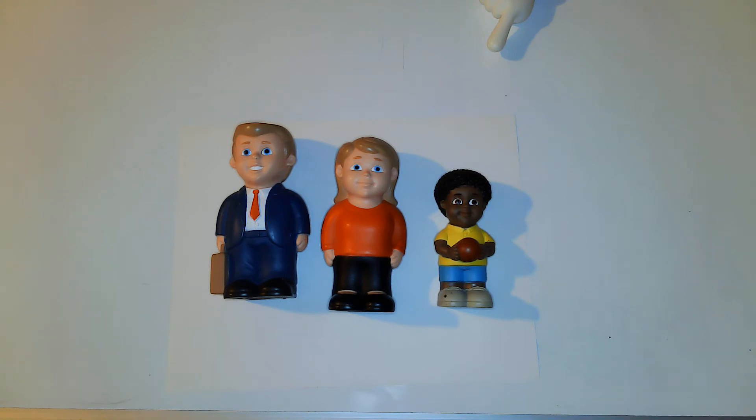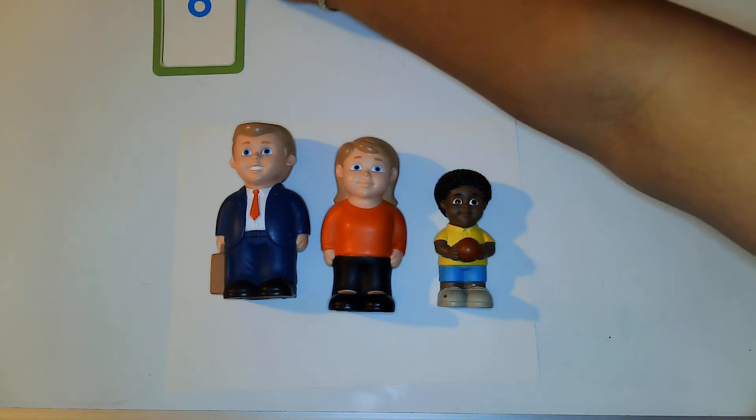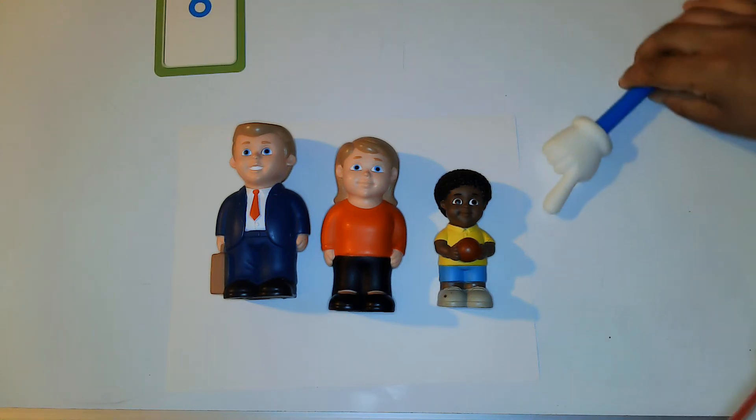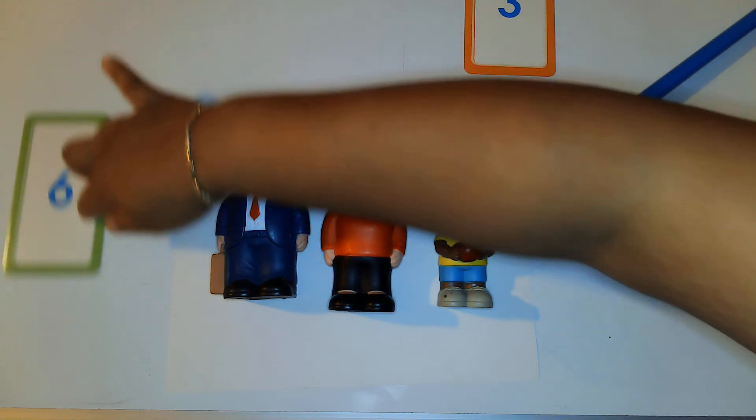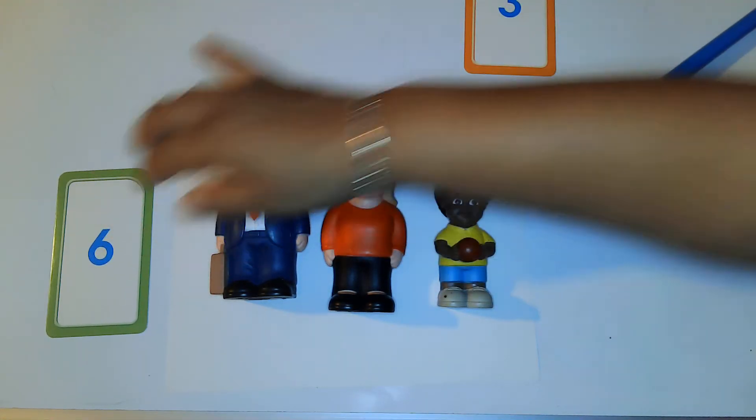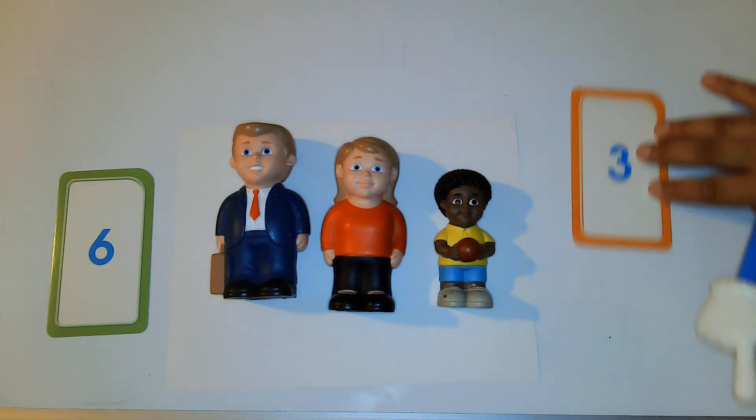We're going to play a game today. Miss Bacon is going to put out two numbers. After I put out my two numbers, we are going to count the people and see which one of these numbers tells how many people are on our table. I'm going to put this number over here and this number over here.